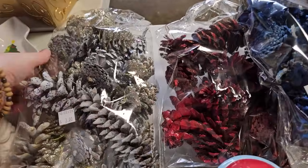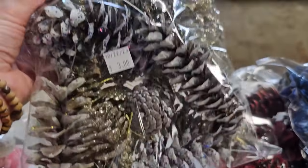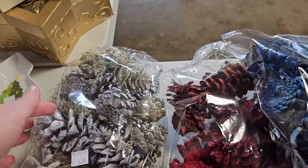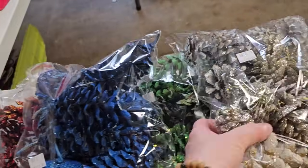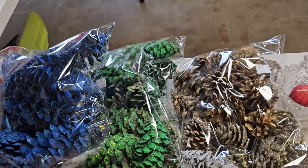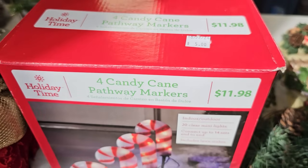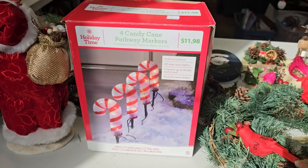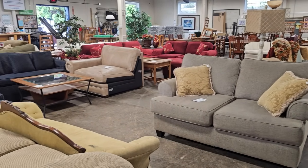And what a deal on this large bag of pine cones — you get all these pieces for $3. Here's four candy cane pathway markers, normally $11.98, but you could get them here for $5. And just know, when you shop your Habitat ReStore, you're helping someone else with home ownership.